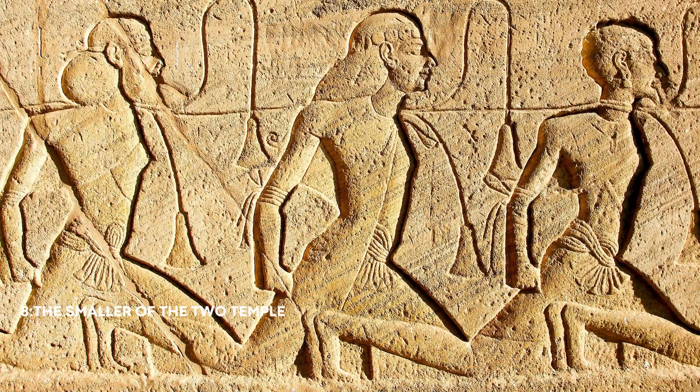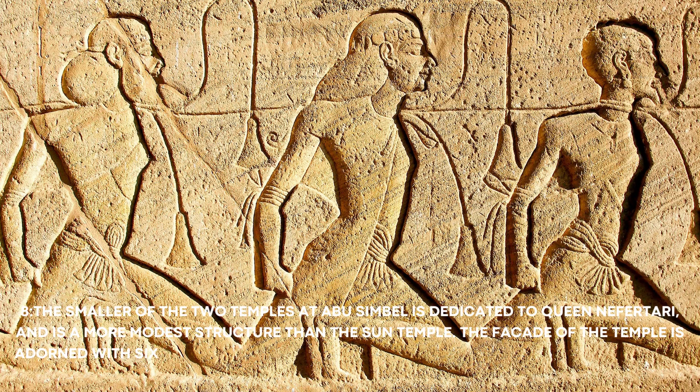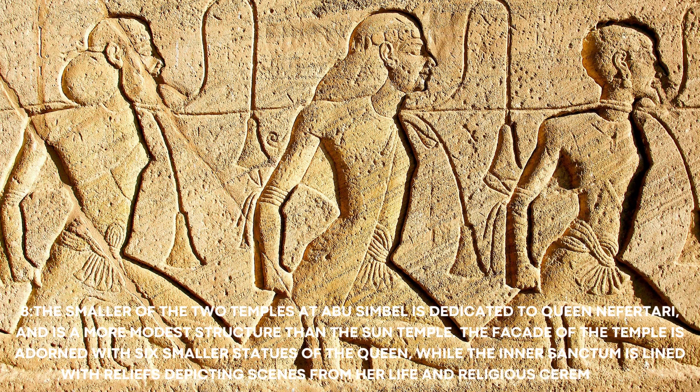Number 8: The smaller of the two temples at Abu Simbel is dedicated to Queen Nefertari, and is a more modest structure than the Sun Temple. The façade of the temple is adorned with six smaller statues of the queen, while the inner sanctum is lined with reliefs depicting scenes from her life and religious ceremonies.